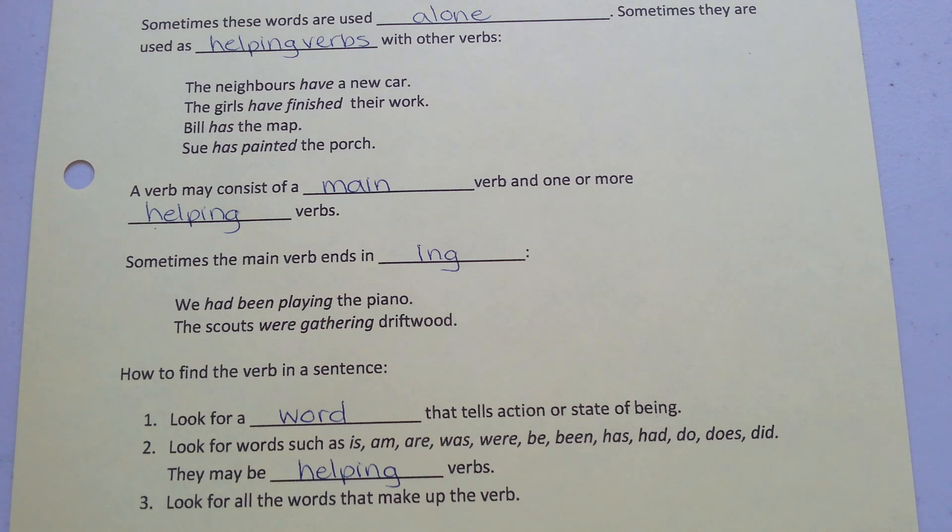Three, look for all the words that make up the verb. Now you're ready to do the exercise on page two of this assignment. Thank you so much.